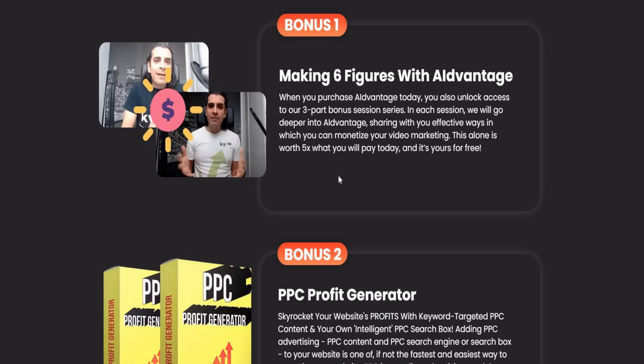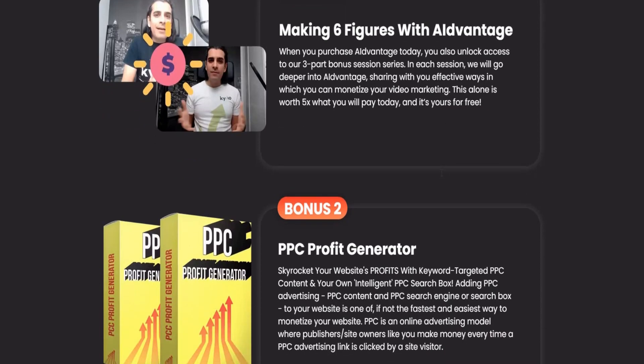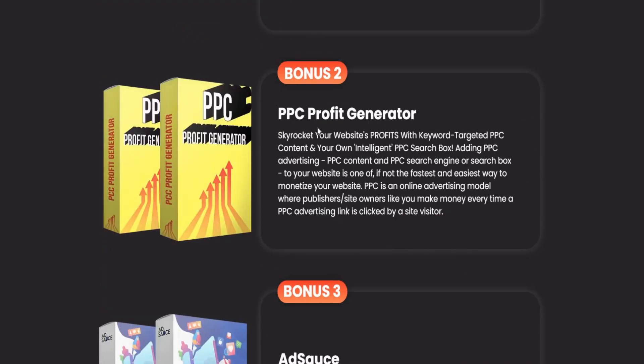Bonus one: Making Six Figures with AI Advantage. When you purchase today, you unlock access to a three-part bonus session series. In each session we go deeper into AI Advantage, sharing effective ways to monetize your video marketing. This alone is worth five times what you'll pay today.